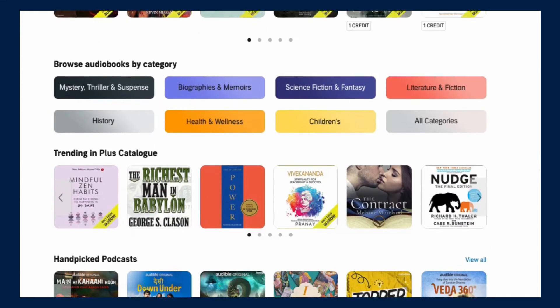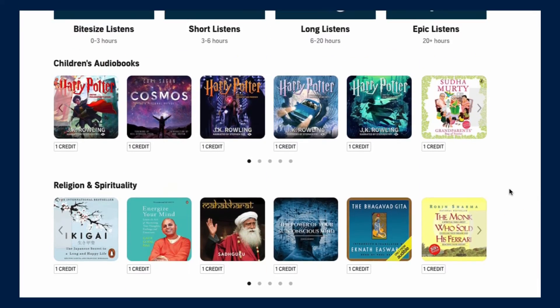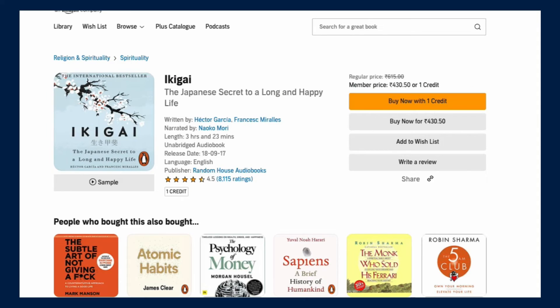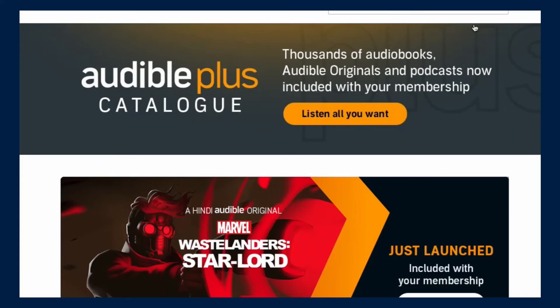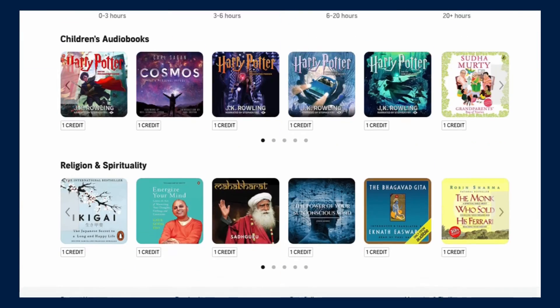You can download titles to your library and listen offline. As you can see in Audible, there is one credit available shown at the top of the account that we got from the free trial. For example, for the book "Ikigai," there is an option to "Buy Now with 1 Credit" — so you can click on it and use your one credit to buy that book. That's just an example, but that's how you can buy books using your credit.